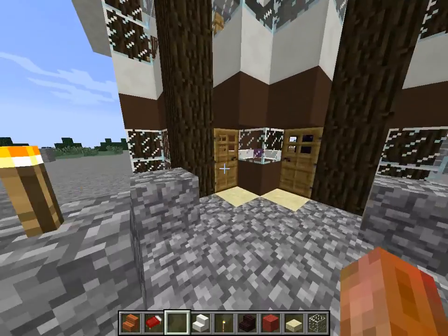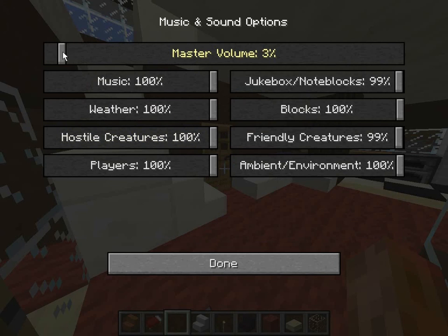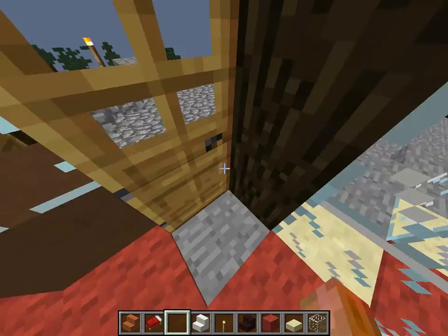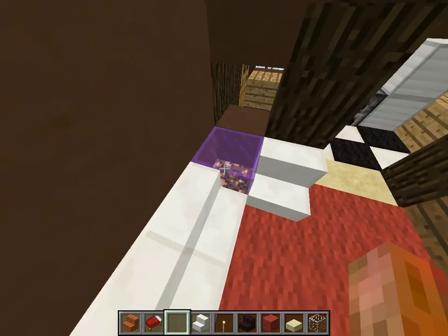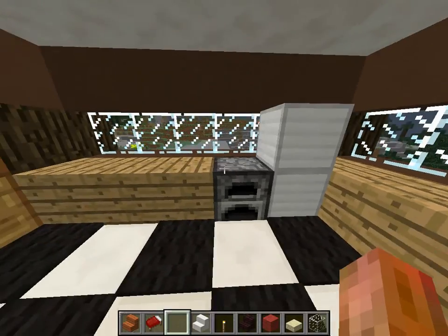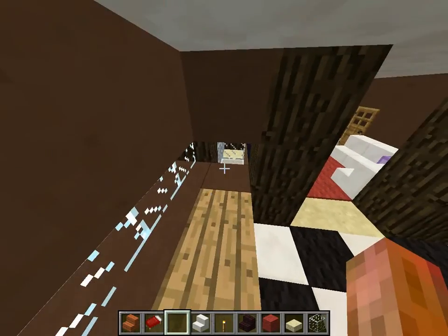I'm going to show you the inside now. It's probably too loud. So here we go — got the couches, a little light in there, the table, and the TV. It's the kitchen, and that's obviously the stove. Got another light back there.